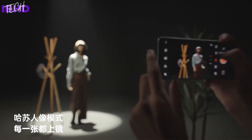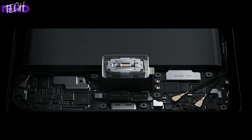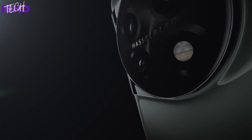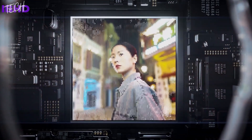OnePlus is confident that its new software-based enhancements and haptics engine — which, at 602mm³, is the largest it has ever produced in a smartphone — combined with double ring magnetic speakers with 10% greater volume and super-linear speaker technology, will further boost gaming and entertainment on the 11.